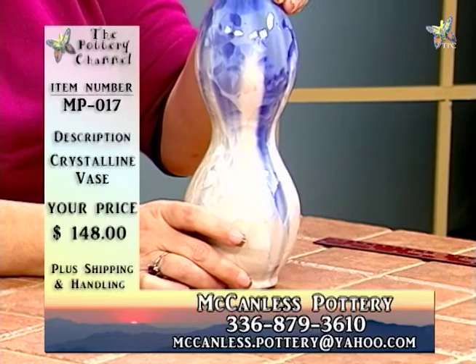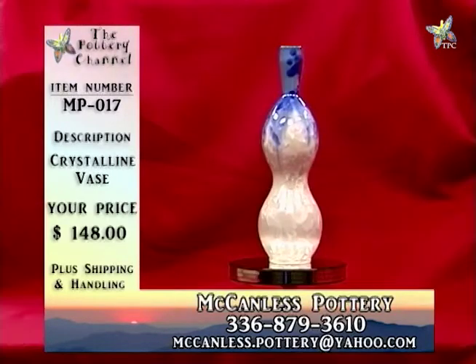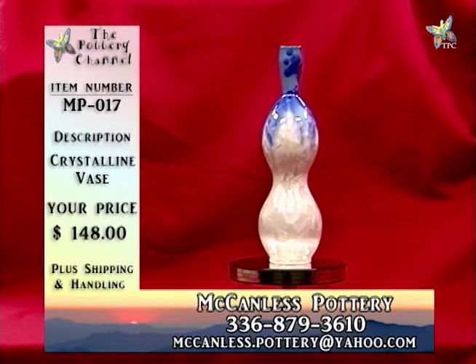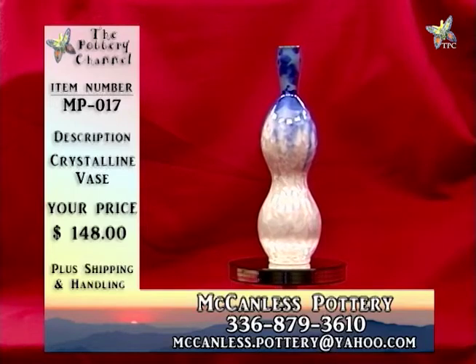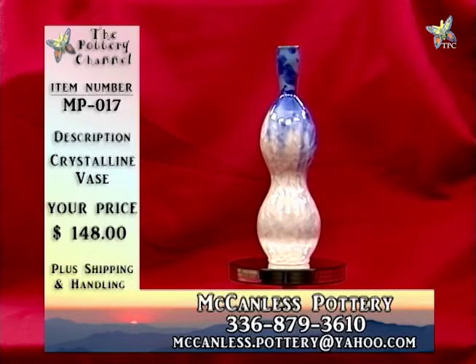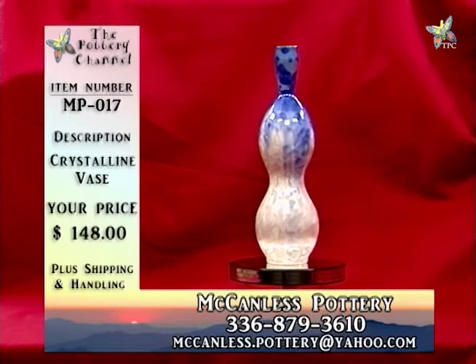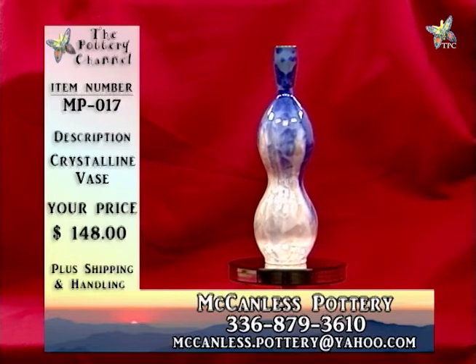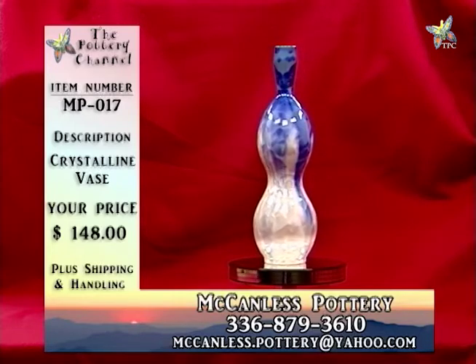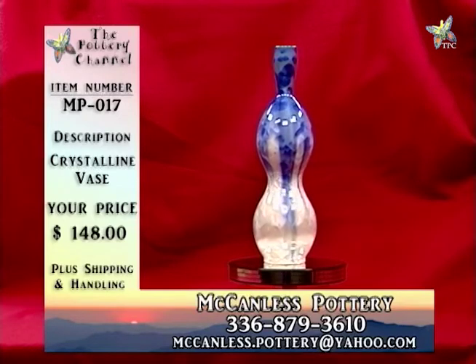This is MP017, crystalline vase, $148. The two-color combination makes it a little more difficult to make, taking more practice and experience to get it right. That is MP017, crystalline vase, $148.